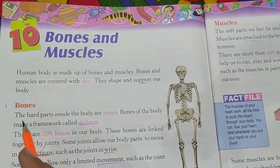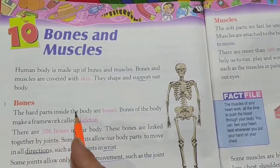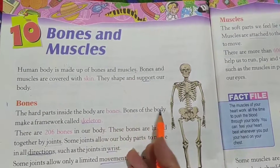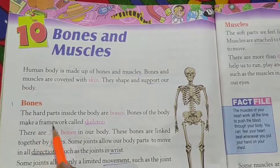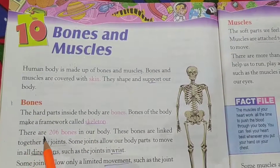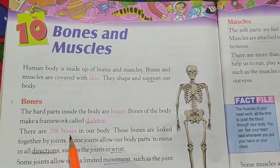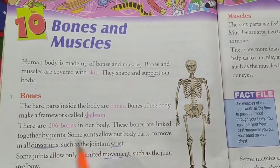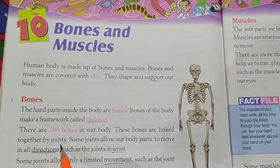Bones. The hard parts inside the body are bones. Bones of the body make a framework called skeleton. There are 206 bones in our body. These bones are linked together by joints.